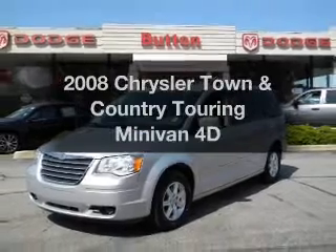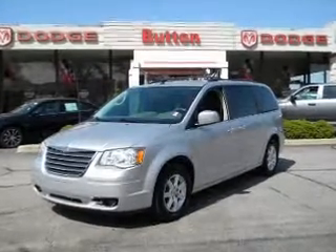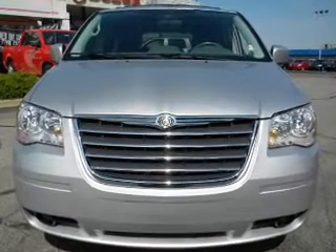Introducing the 2008 Chrysler Town & Country. Travel the roads in style and comfort in this great vehicle. With a reliable engine driven by an automatic transmission, premium wheels give a more luxurious look.